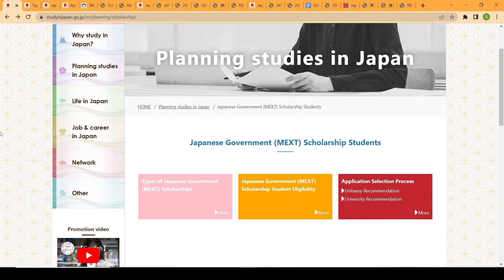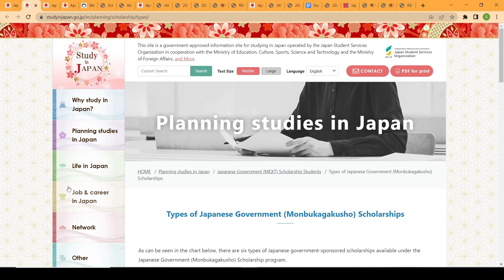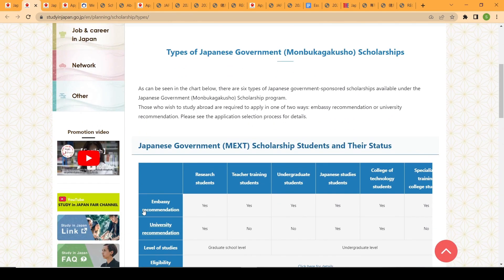The scholarship is basically divided into two parts in terms of type. The two forms are: the first is embassy recommendation, and the second is university recommendation.